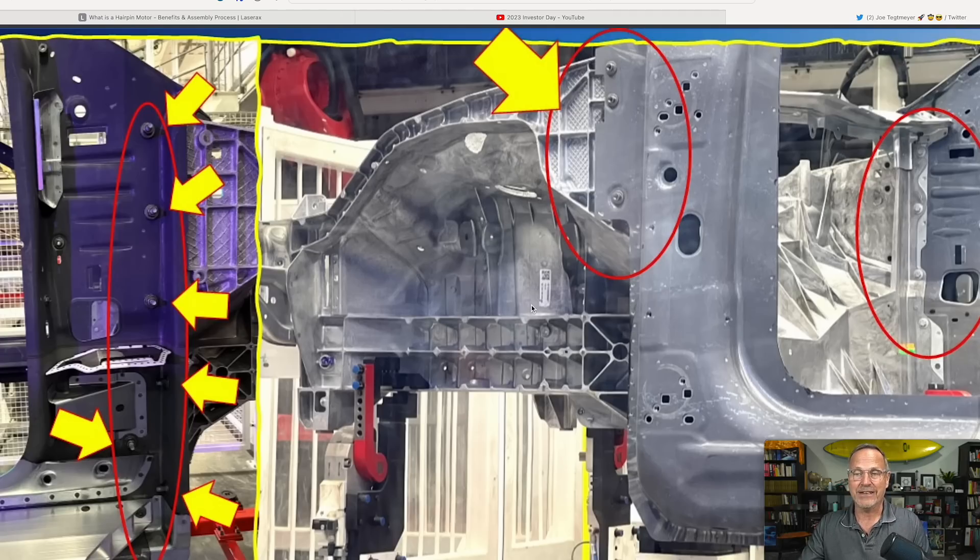Basically this means that as long as they can build these things with the tolerances that are correct so they all fit together properly, once they slot this together and put these fasteners on, Optimus could do this. We saw Optimus with a socket wrench putting nuts into bolts, really no problem at all. So this is something where a human or Optimus can work on this very, very easily, efficiently, and rapidly.